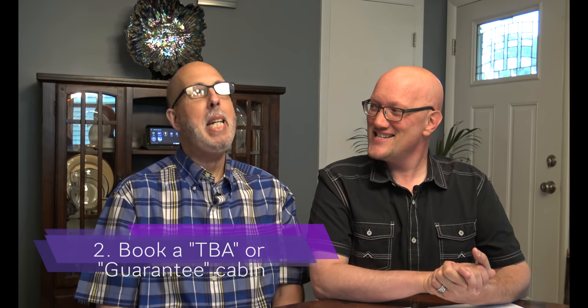The second roll of the dice for winning your lucky upgrade would be to book a TBA room. So what does TBA stand for? TBA stands for 'to be assigned.' That works for a lot of people, though it does not work for us, and Kevin will explain why.